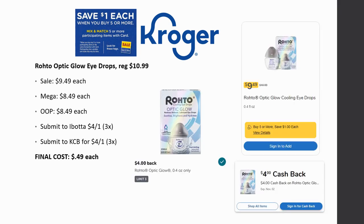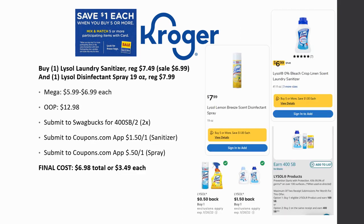Quick update from Monday's video: the Rohto eye drops double-dip Ibotta rebate is now gone — both rebates are gone. However, the Rohto Optik Glow eye drops are regularly priced $10.99, on sale for $9.49, mega sale for $8.49. Pay that out of pocket, then get $4 back from Ibotta, up to three times, and $4 back from Kroger cashback, up to three times. Final cost ends up being just $0.49 each — a great deal if you need higher-quality eye drops.